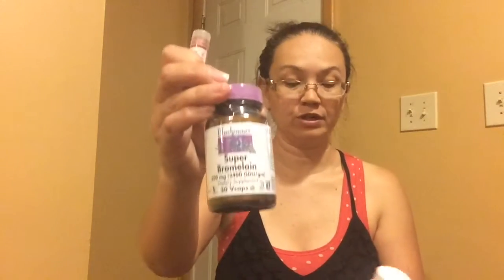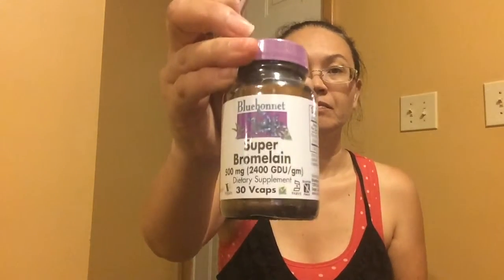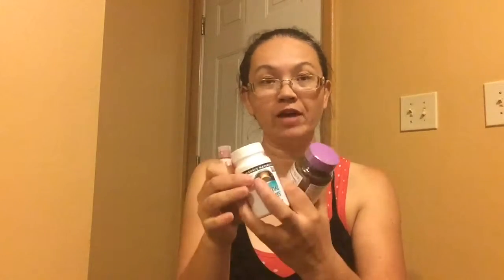Here is a list on the back if you can see that. The daily essentials were $8.99 for 60 capsules. Since my surgery, these have really helped me.